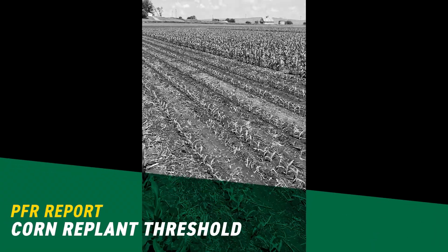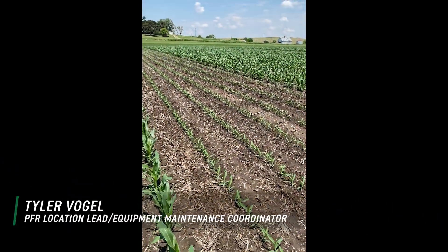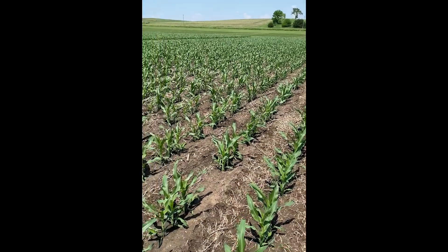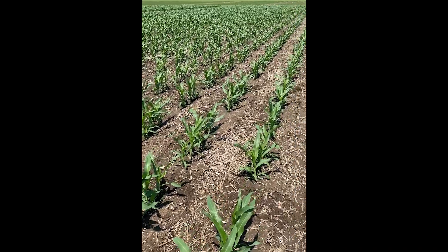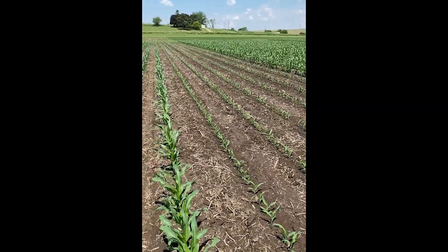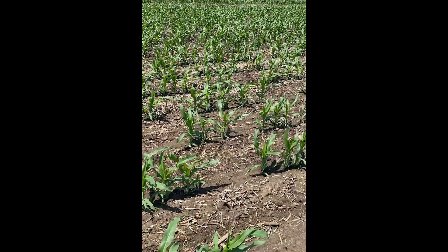Hello everyone, Tyler Vogel here with Beck's Practical Farm Research down in Colfax, Iowa. Today I'm out here evaluating our corn replant threshold study. The point of the study is to look for the economic optimum replant threshold — what does that stand have to be at where it makes sense to leave it rather than replant it? As you can see, we have a lot of skips here, and that was intentionally done.